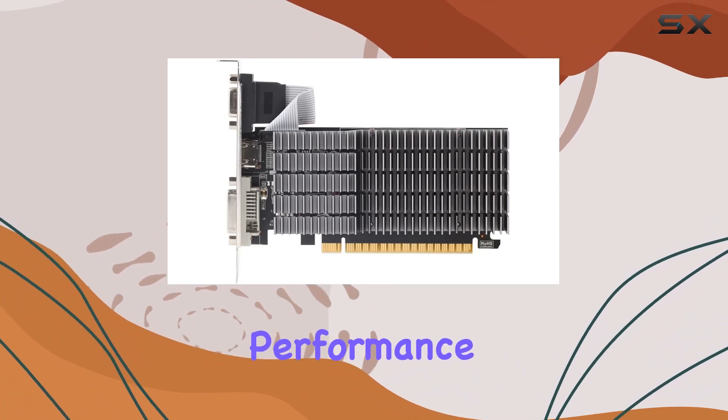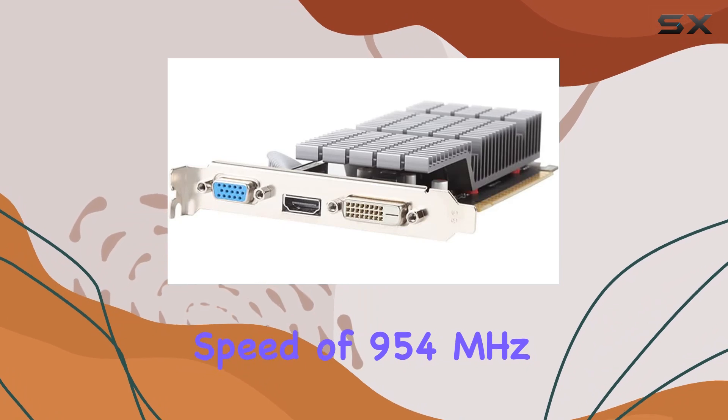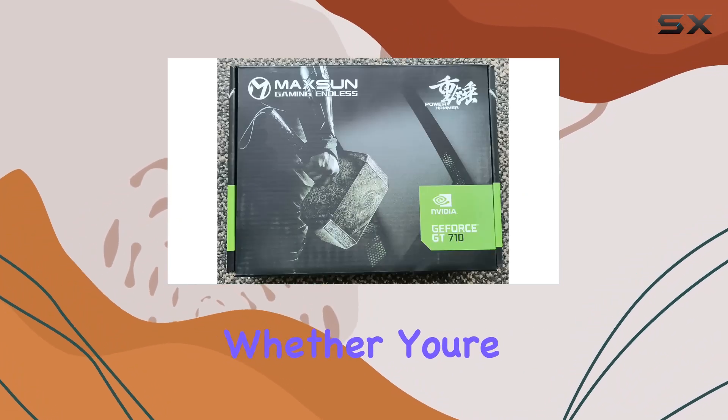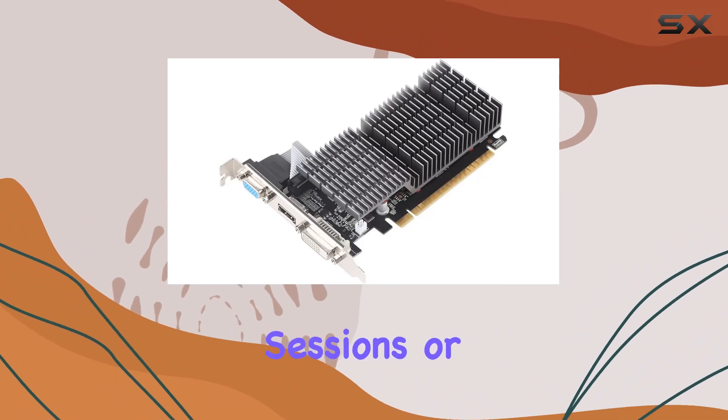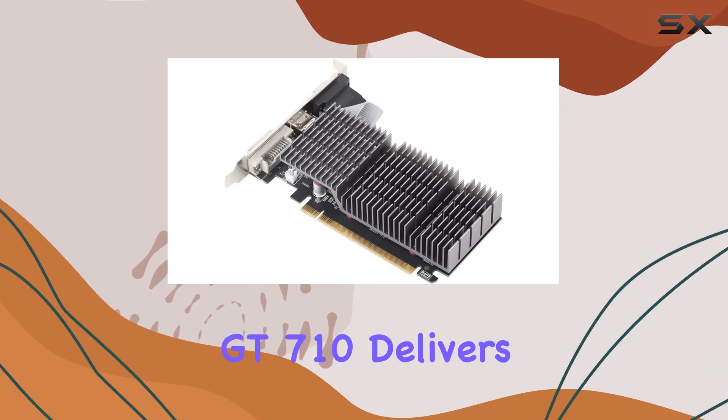Now, let's address performance. With a GPU clock speed of 954 MHz, this card handles gaming and multimedia tasks with ease. Whether you're indulging in casual gaming sessions or streaming your favorite content in stunning detail, the MaxSun GT710 delivers.